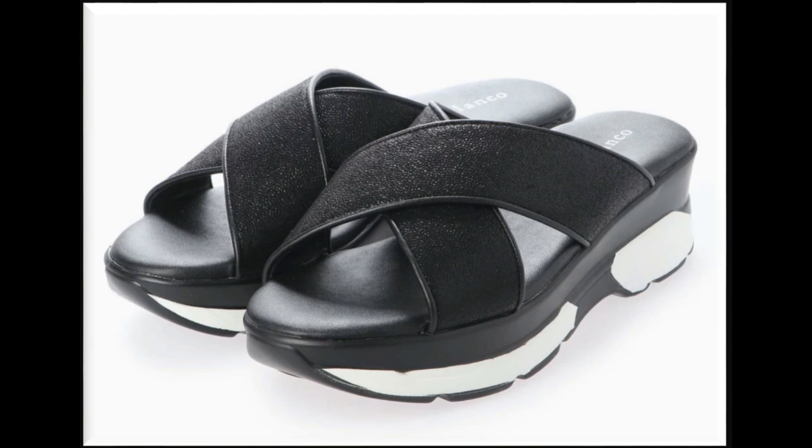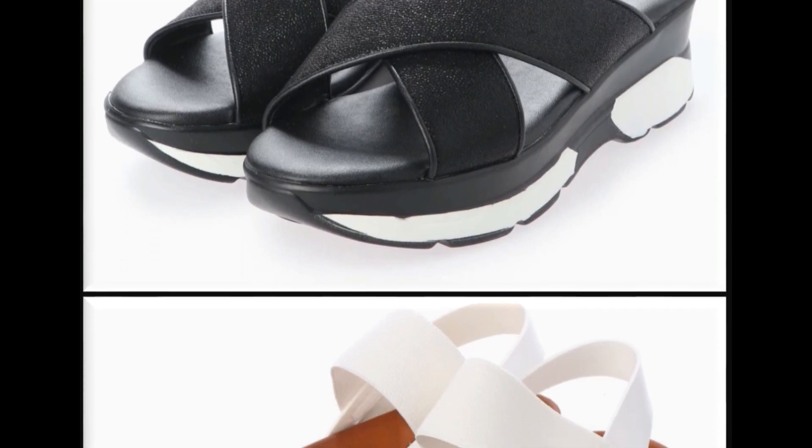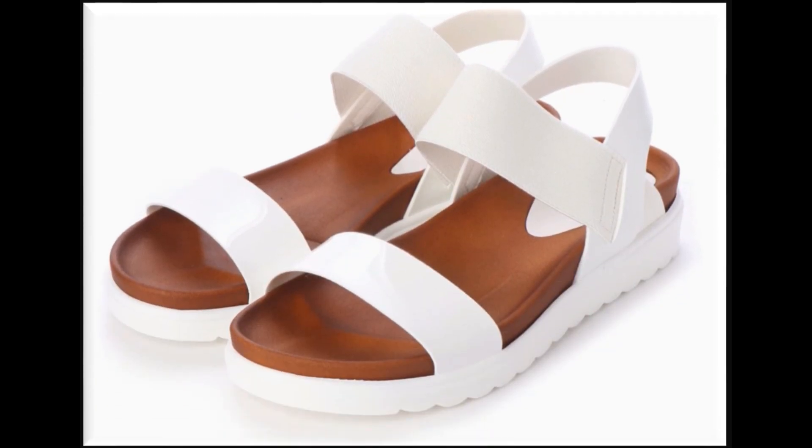Black and white color contrast — these can be paired with dresses. Black and white color combination design.